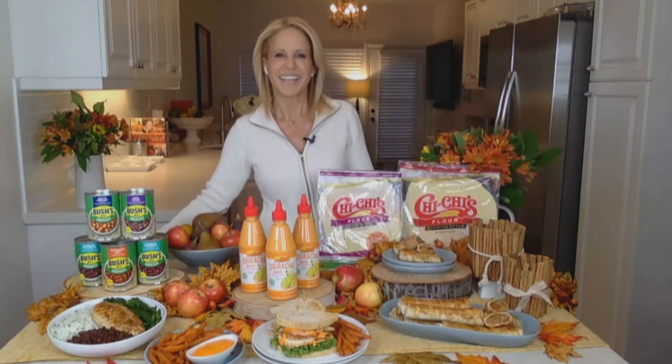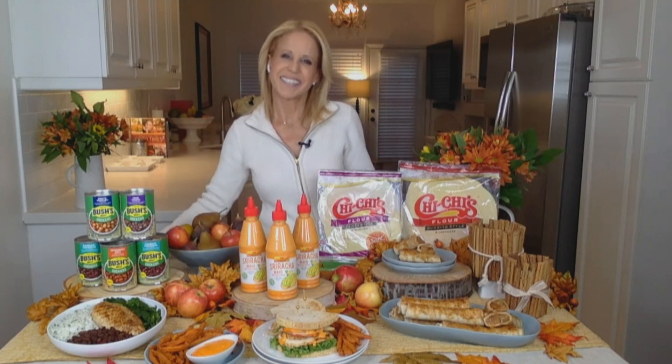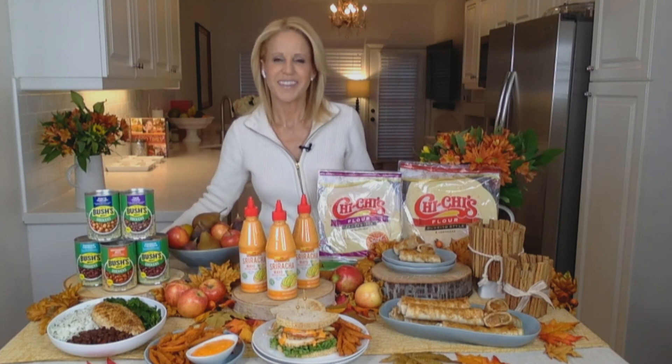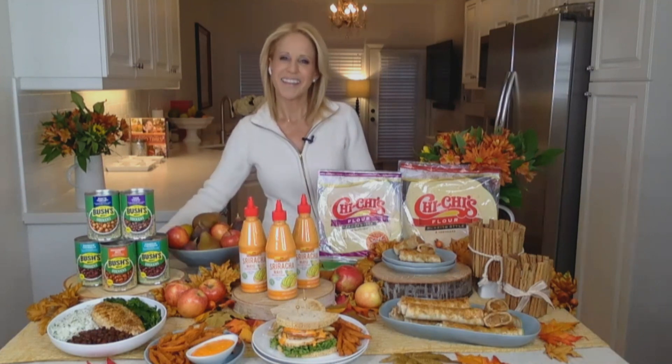Always a pleasure to have my friend, a former MasterChef judge, celebrity chef Jamie Gwen — dailylounge.com. As you know her handle, Jamie, always a pleasure to have you on the show. Everett, it's my delight. Thank you. Happy fall to you, my friend. I'll see you soon, I hope. Okay, thanks. Bye-bye.